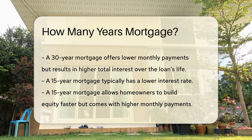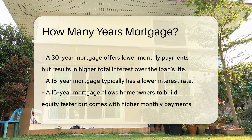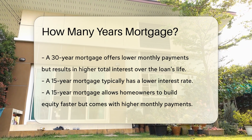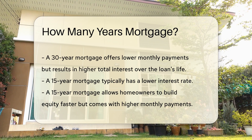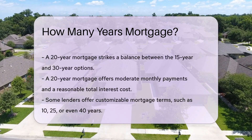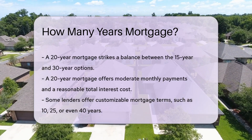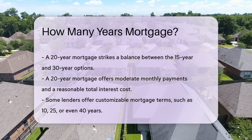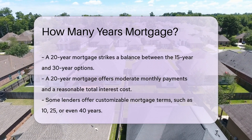There are also 20-year mortgages, which strike a balance between the 15-year and 30-year options. This term offers moderate monthly payments and a reasonable total interest cost. Some lenders offer customizable mortgage terms such as 10, 25, or even 40 years, which can be tailored to fit a borrower's financial situation and goals.